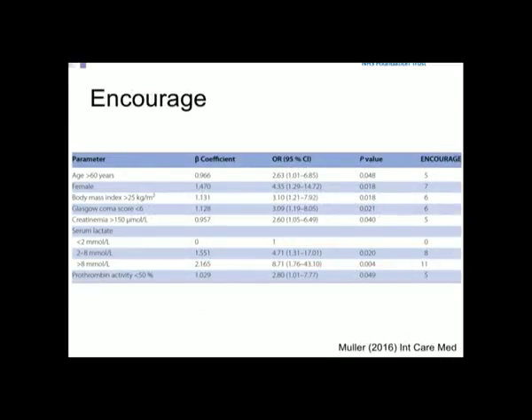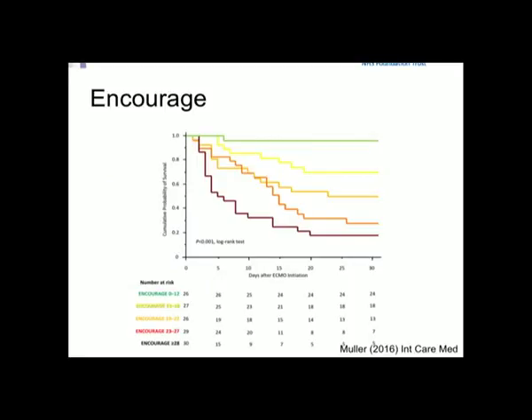Lactate has been incorporated into another scoring system — the ENCOURAGE score — which looks at lactate, renal function, age, weight, and other factors. A low ENCOURAGE score gives a much better outcome than a high one, ranging from near 100% survival at the top to near zero at the bottom.